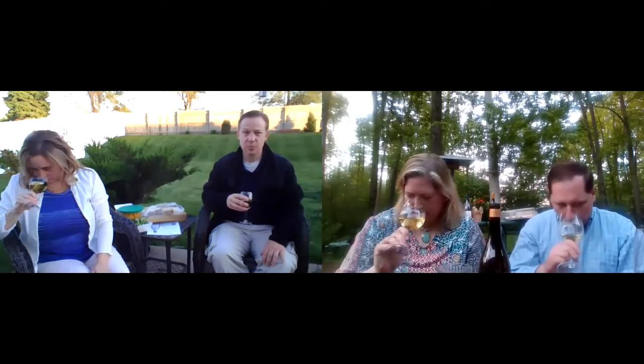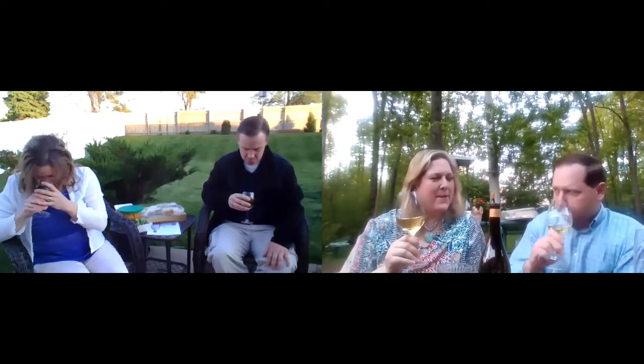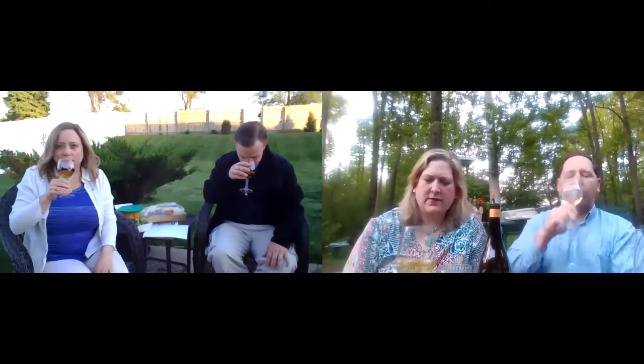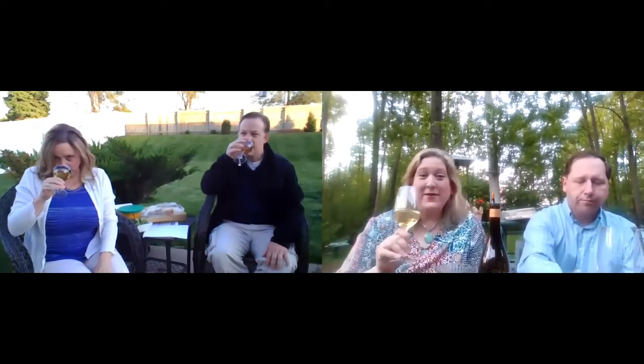You guys getting any aromas off it? I got like a vanilla smell. We just mowed our grass, so I was going to say it smells like grass, but that might be cheating. A little barnyard in there, maybe. I think I smell some green apple — I was going to say apple or pear or similar fruit. It's very nice, and I haven't even tasted it yet.